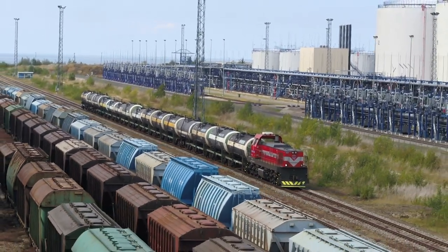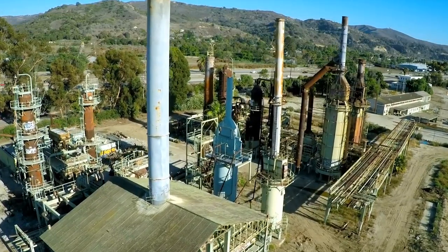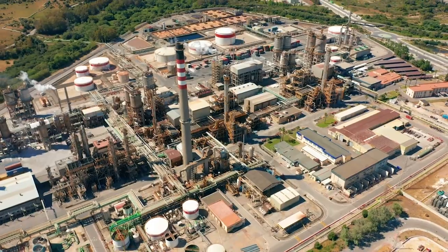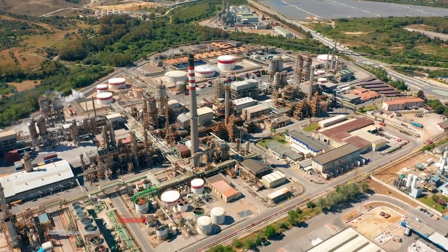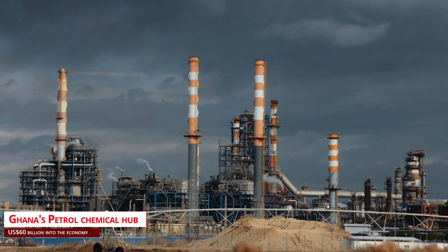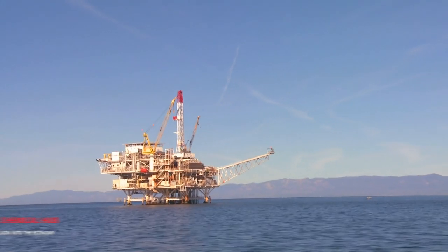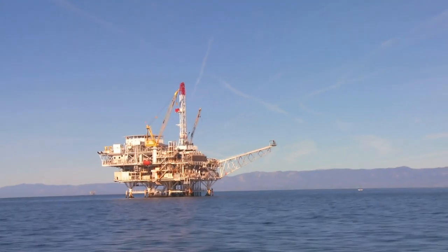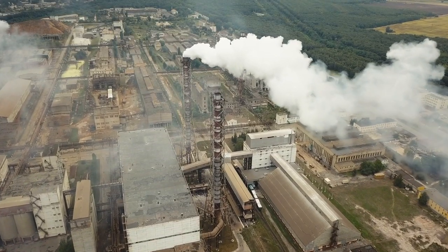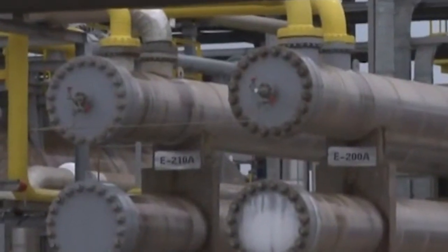The committee also stated in its report on the Petroleum Hub Development Bill that the hub will enhance the country's GDP by 130% by 2030 by injecting US$60 billion into the economy. It would also supply the country with liquefied natural gas (LNG) facilities for power generation, as well as support the growth of diverse sectors, including petrochemicals. The country is predicted to gain 780,000 direct and indirect jobs as a result of this.